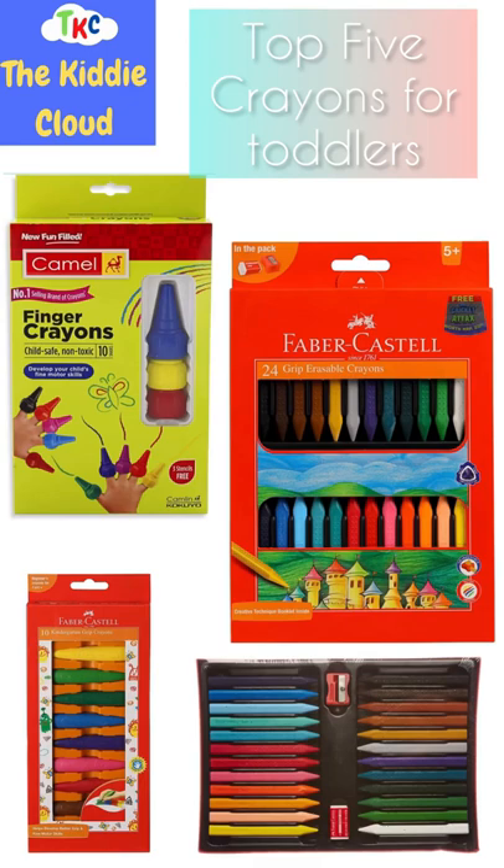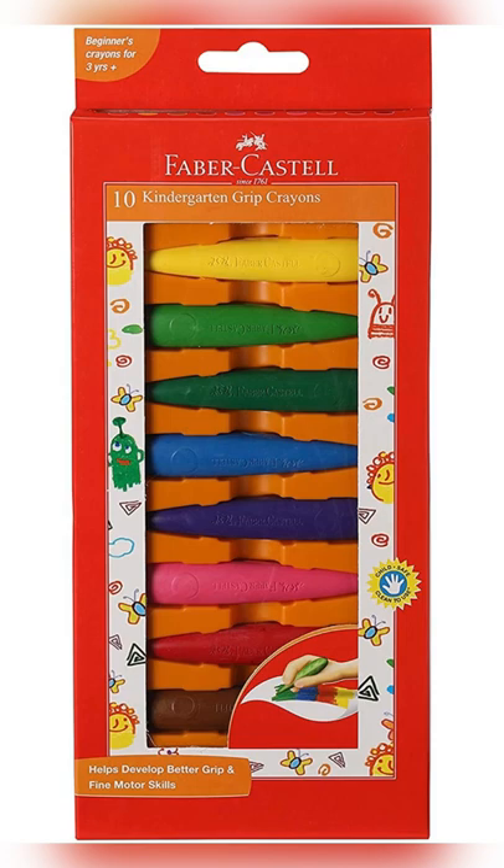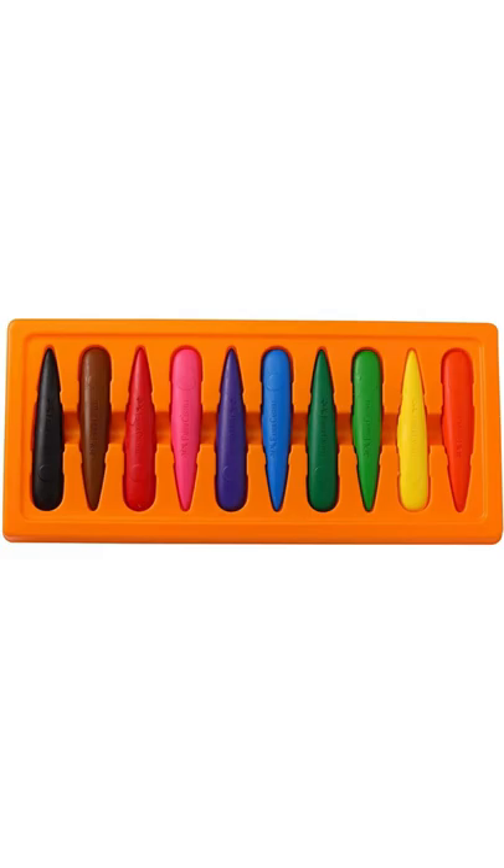Best 5 Crayons for Toddlers in 2022. Number 1 are these Faber-Castle Kindergarten Grip Crayons, specifically designed to help kids develop better grip and fine motor skills.